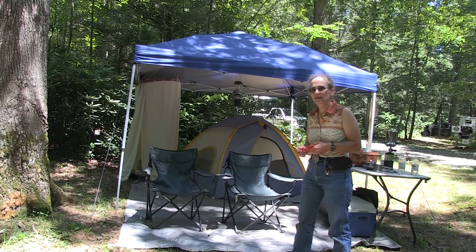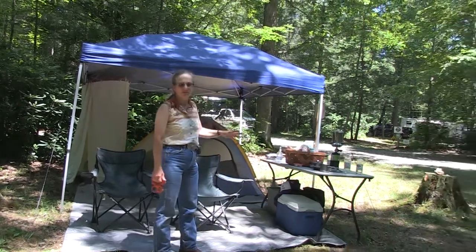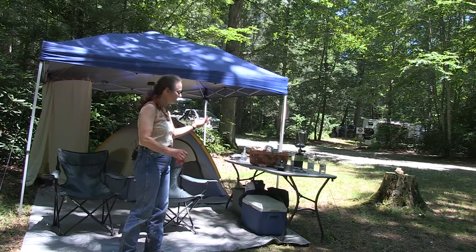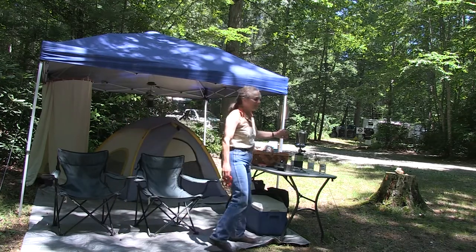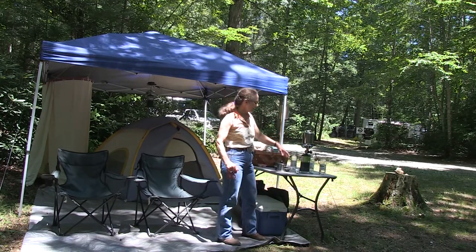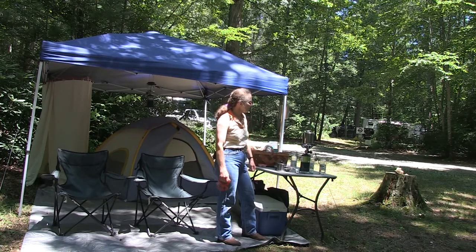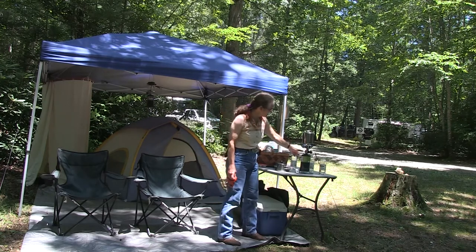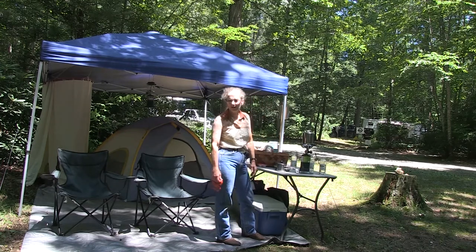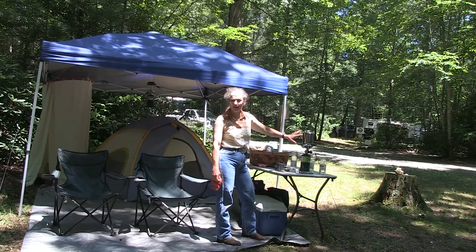We didn't bring the whole kit and caboodle since we were just coming for one night, but obviously you need some kind of stove. This is a little packing stove — we can take it packing with us. We also have a regular Coleman stove that folds up with two burners, but for a short trip or a packing trip this one collapses: it unscrews, the bottom is separate, and the tank is separate. You could put it in your saddlebags or, if you're carrying this much stuff, take a pack horse.